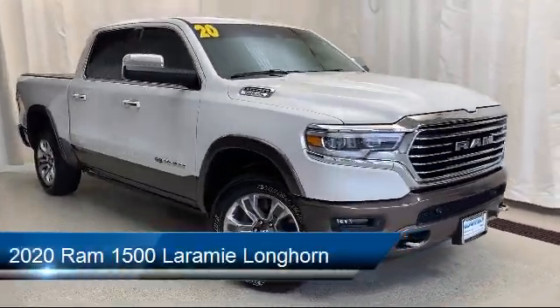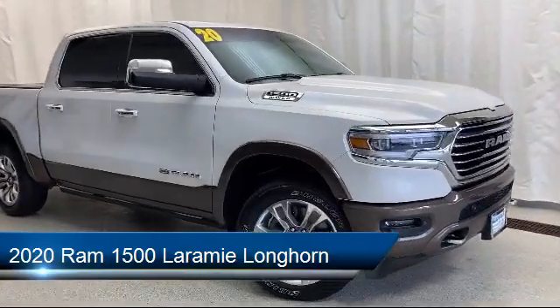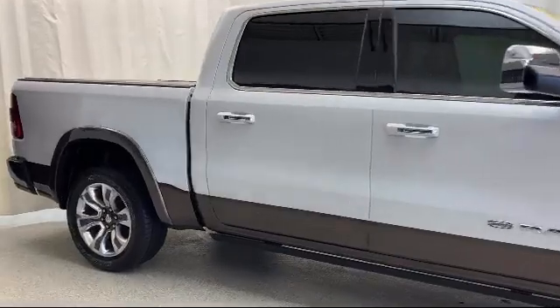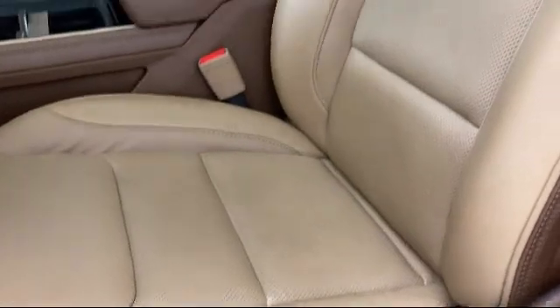It comes equipped with Apple CarPlay and Android Auto, Sirius XM satellite radio, auto high beam headlamp control, heated front seats, dual front side impact airbags, and ventilated front seats.